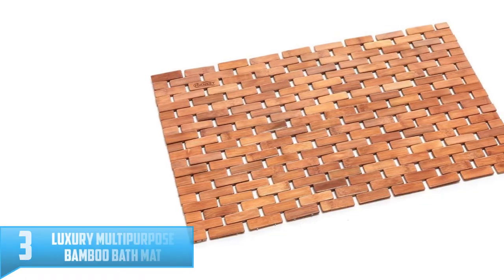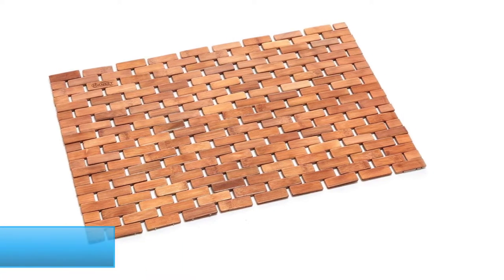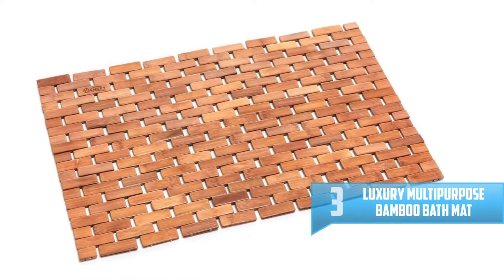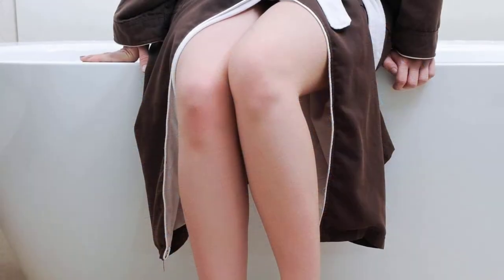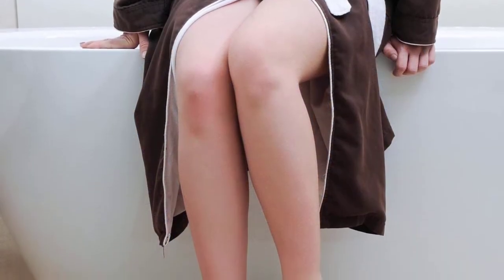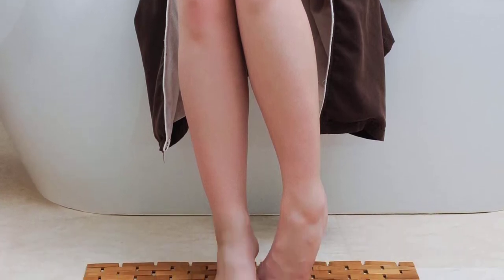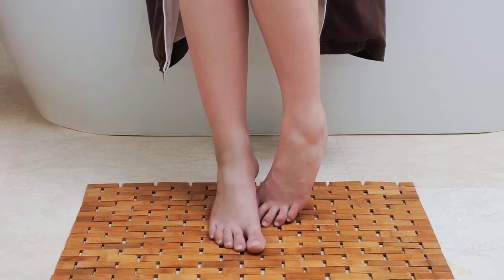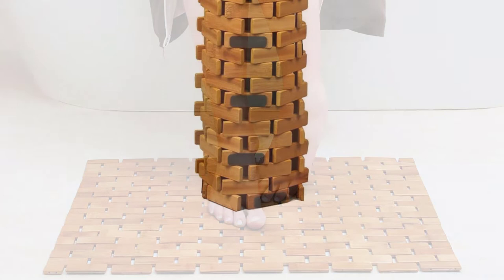Number 3: Luxury Multi-Purpose Bamboo Bath Mat. Finding the most exclusive items that you can use comfortably at home makes everything look good and pleasant. You can always depend on the Luxury Multi-Purpose Bamboo Bath Mat as it is purely made of eco-friendly, pure bamboo. It comes in a vented design that enables it to dry fast by ensuring the natural flow of air and water. It is a versatile bath mat for both indoor and outdoor purposes where you don't want to step on damp places.